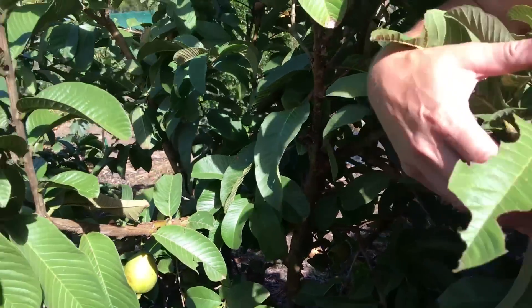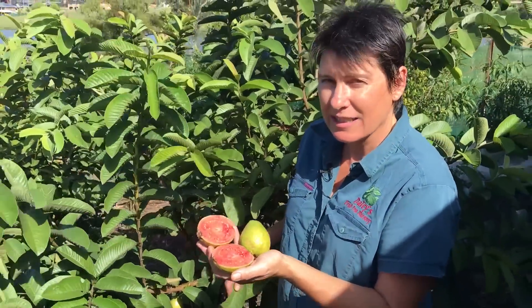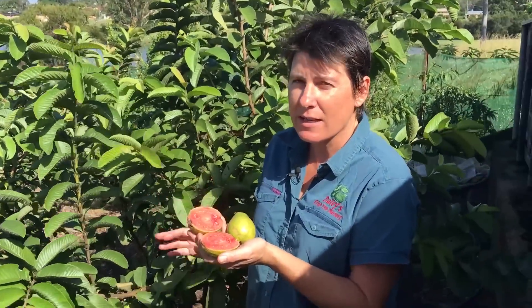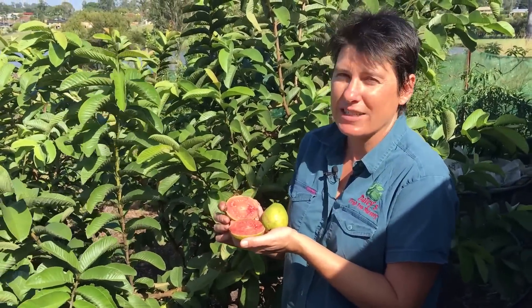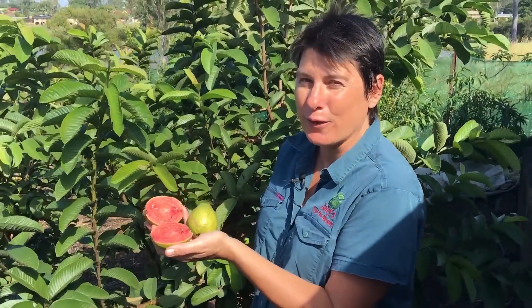You can also hedge them and keep them compact. This particular one is great for growing in pots because it's cutting-grown. So if you have a nice warm position, good drainage, and keep the moisture up to them when they're fruiting, you'll pick a massive amount of fruit off one small tree.